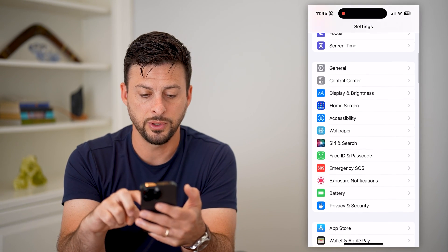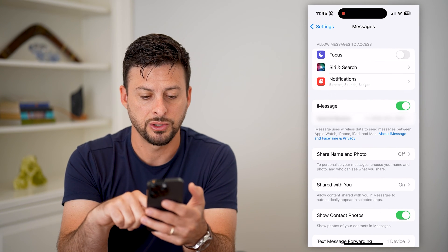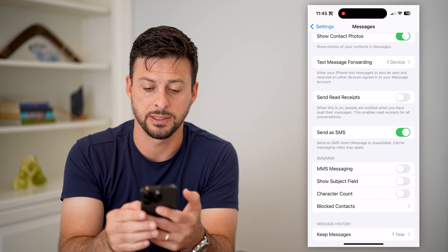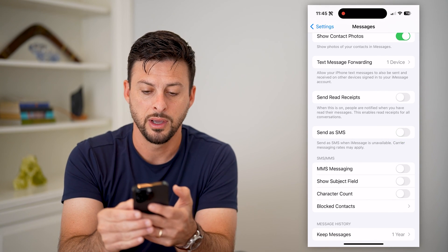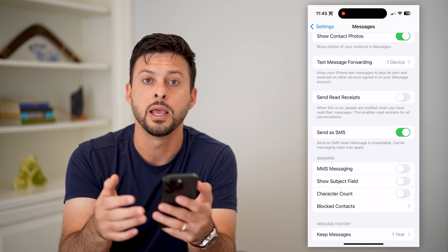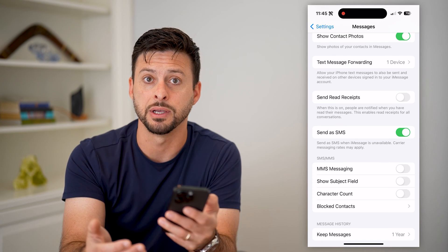If we scroll down, let's tap on Messages. You can see iMessage is toggled on. We also want to scroll down to 'Send as SMS' — toggle that off and then back on. You want to make sure SMS is turned on because all of those codes are sent through SMS and not iMessage.